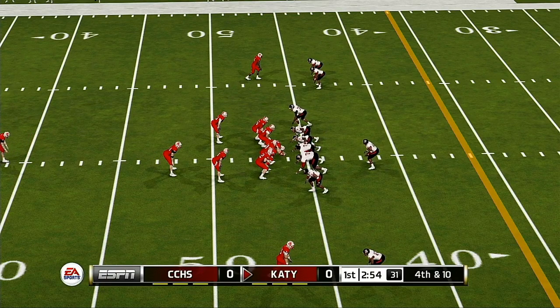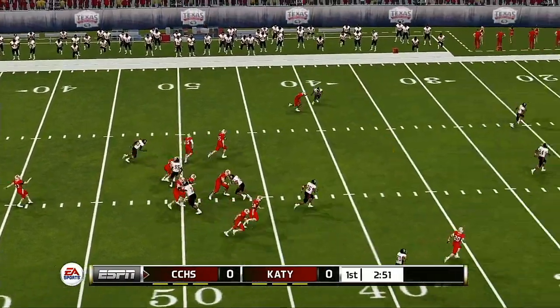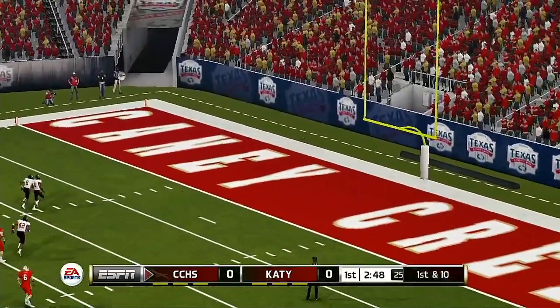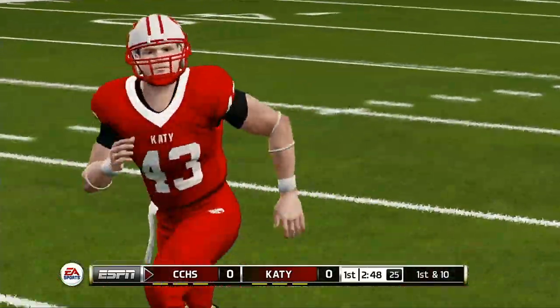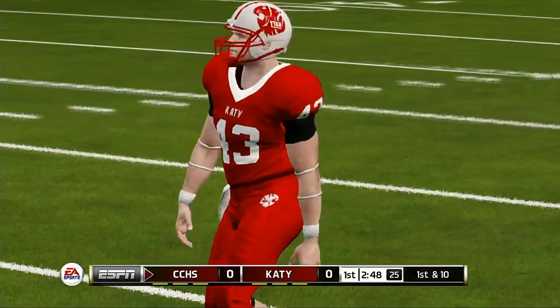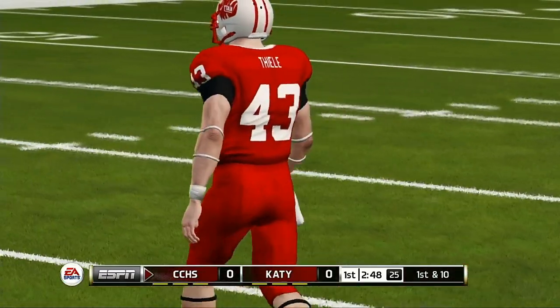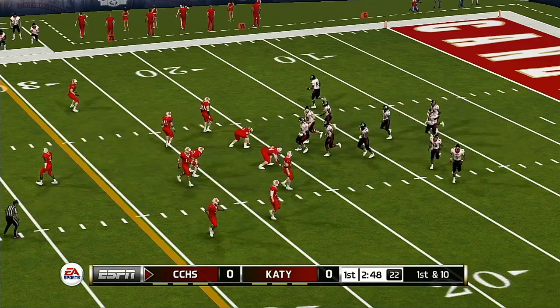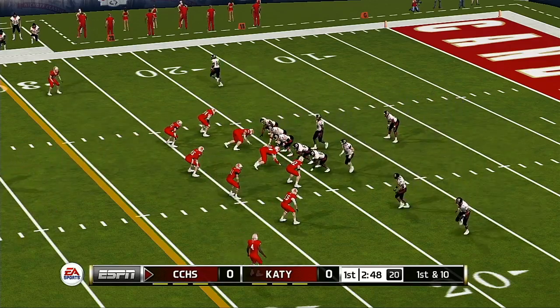In a perfect world, he knocks this kick down inside the 10. This one will go into the end zone, and they'll bring it out to the 20. I don't think either team has a clear advantage so far. Let's see if they can make some plays and get a little separation.